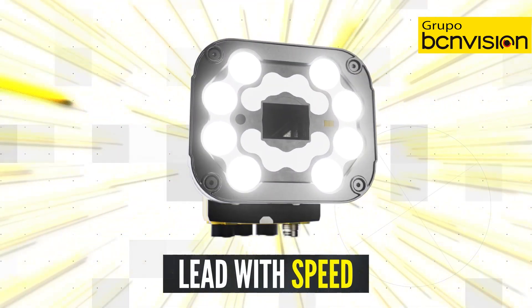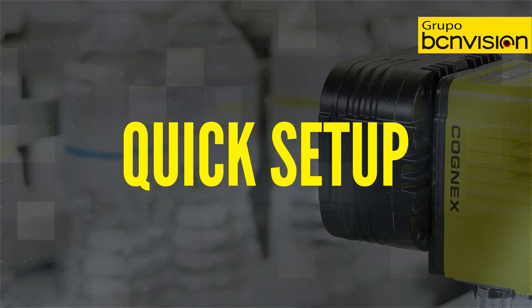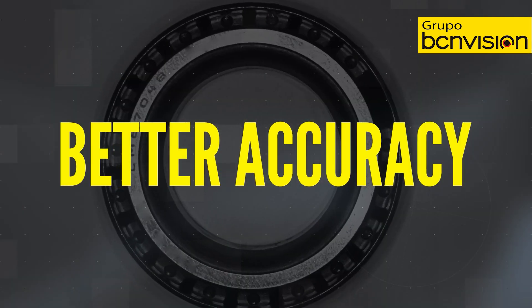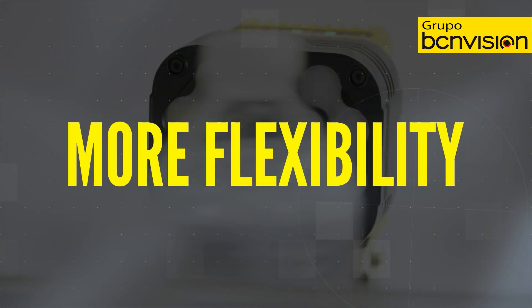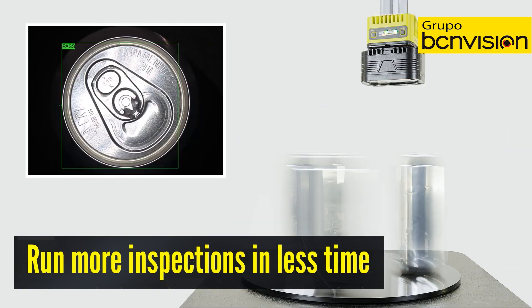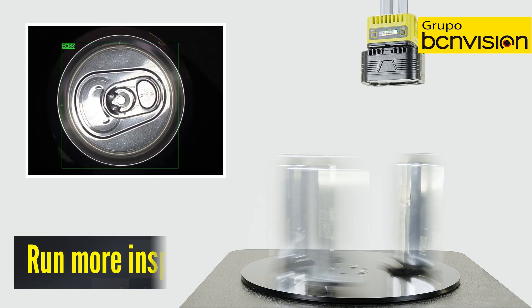Lead with speed. Automate more inspections in less time with faster processing speeds and quick setup. Detect even the most subtle defects and make changes quickly as your needs evolve. With twice the processing speeds of previous systems, you can inspect up to 30 parts per second.